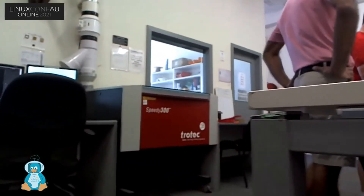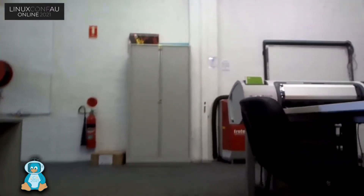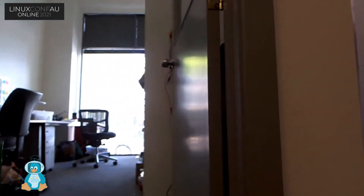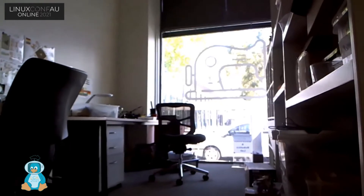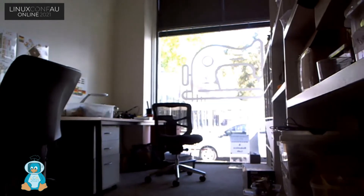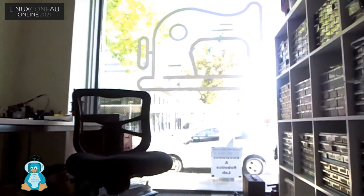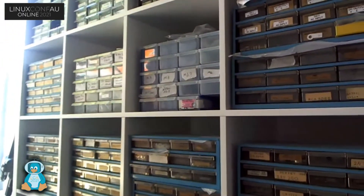We have an electronics area. Walking through to electronics, I might get Luke to open the door for me. In electronics, we have the usual equipment: power supply, signal generator, oscilloscope and some soldering equipment. We're making up some kits for kids to do during the school holidays. And we have our obligatory storage of parts.